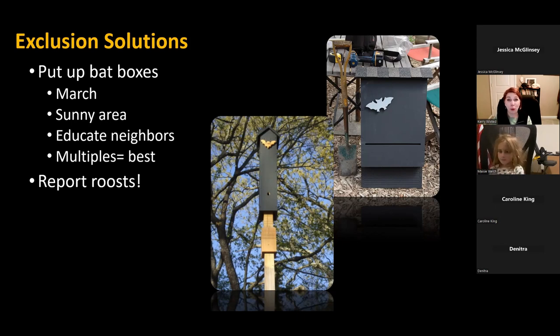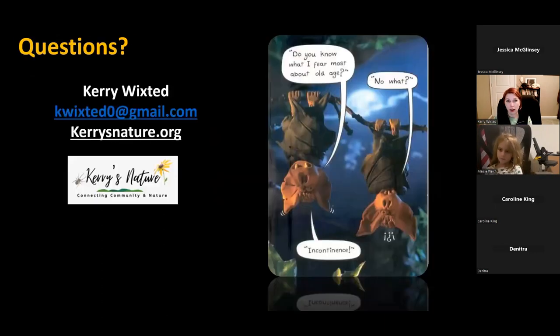If you do get lucky and get bat residents, please report those roosts — there's a form on the Maryland Department of Natural Resources website so they can keep track of where bats are using these structures. That's all I have on bats — I'm going to open it up to questions. My contact information is on the screen and I'll post the link to the Maryland DNR bat page in the chat.